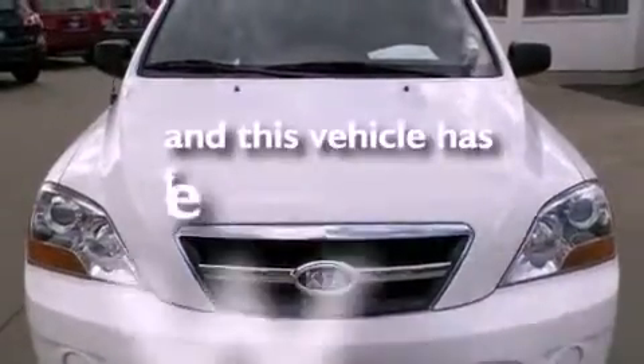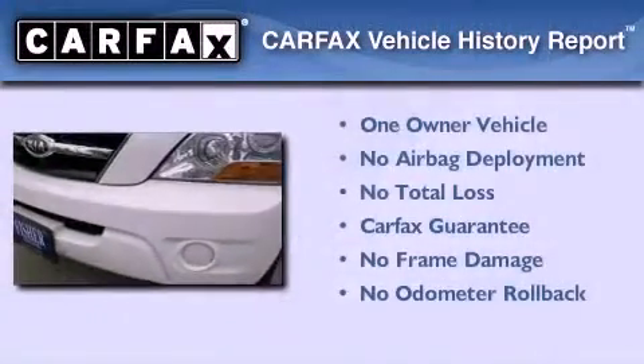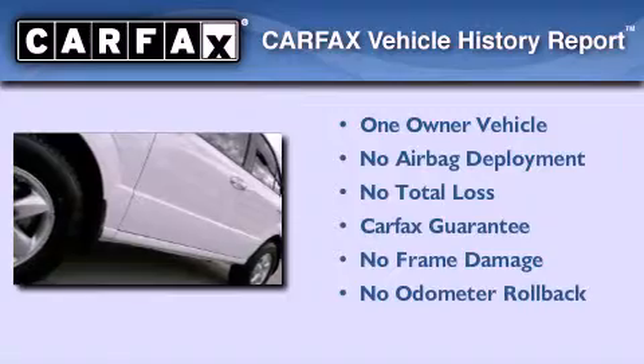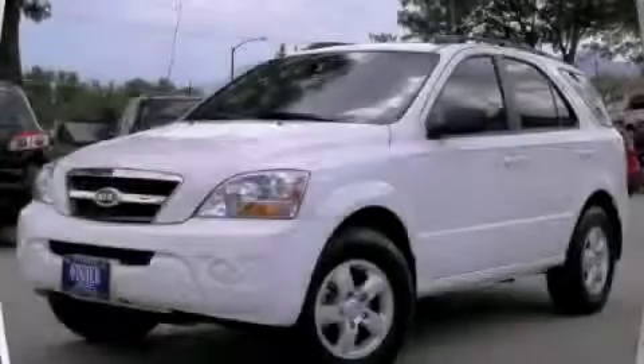This vehicle has less than 39,000 miles. This Kia has had only one owner and it qualifies for the Carfax buyback guarantee. Call now to find out how you can own this breathtaking vehicle.